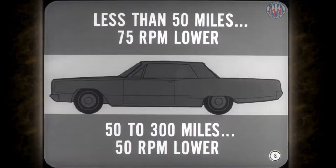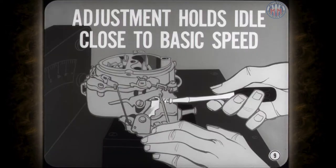With the factory setting, engines with less than 50 miles usually run about 75 revolutions lower than the speed specified after break-in. As the mileage climbs from 50 to 300, the engine gradually loosens up, so the speed is only about 50 revs lower. The original adjustment holds the idle close to the basic spec speed as the engine breaks in. In most cases, you shouldn't have to readjust the idle speed on a new engine, even after it loosens up.